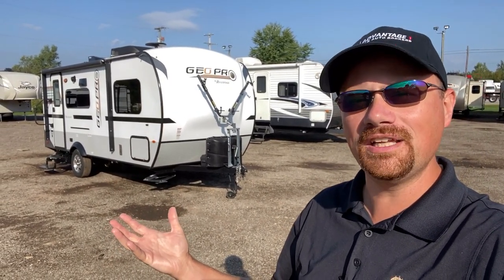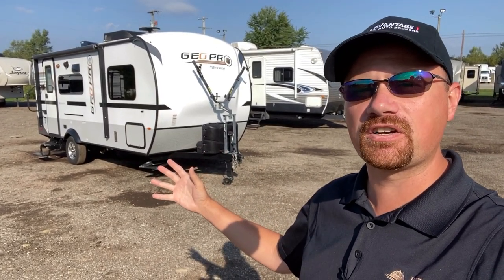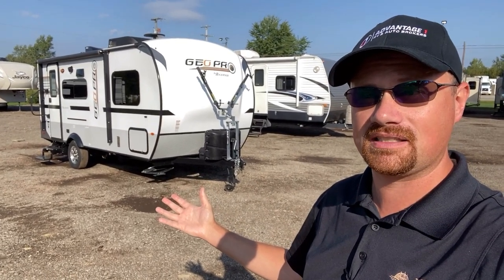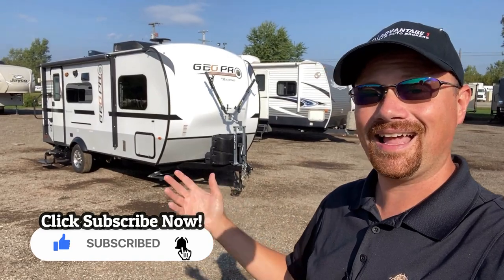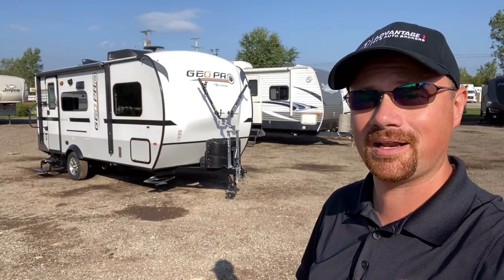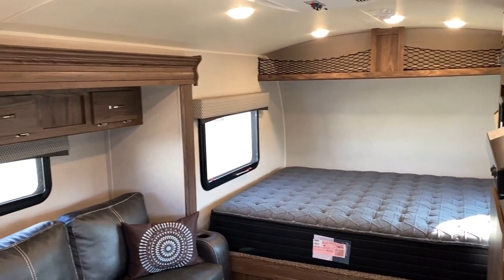This is why we're here — only 3,085 pounds, double axle. This is what I call a Generation One Geo Pro; this is what they looked like when they first came out. And it looks like it just came off the factory production line. It's not because they didn't use it — they used it a lot. They used it so much that next year they decided to get something bigger. That's the only reason this thing's here.